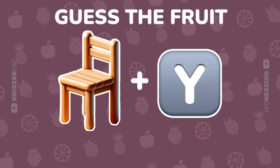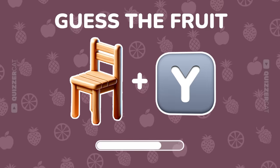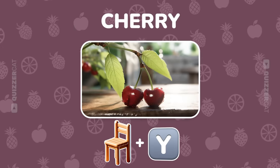Another riddle. What fruit are these emojis pointing to? Well done! It's cherry.